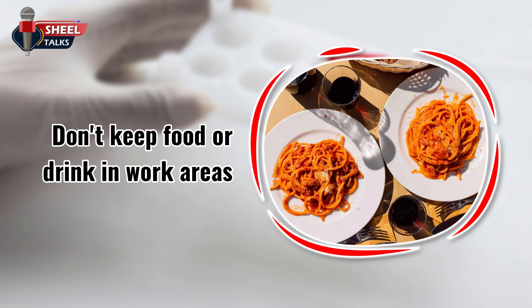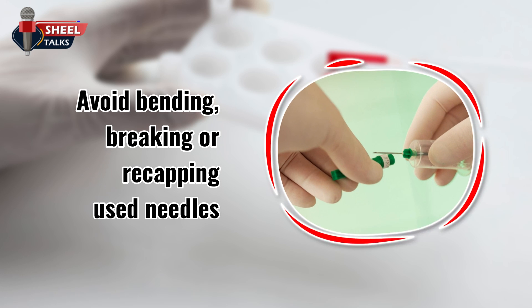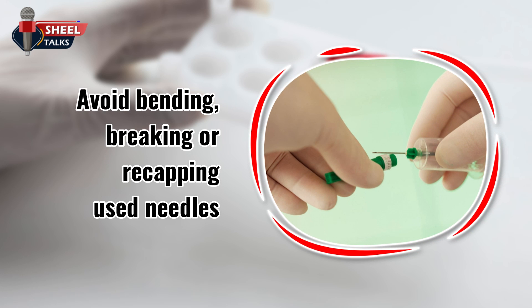Don't keep food or drink in work areas, and don't eat, drink, smoke, apply cosmetics, or handle contact lenses in areas with exposure potential. Avoid bending, breaking, or recapping used needles. If recapping is necessary, use a one-handed technique.